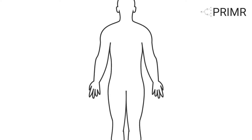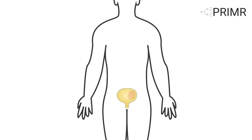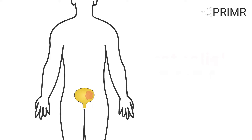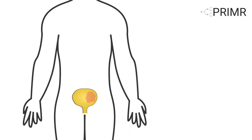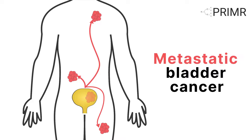This video will introduce you to a new clinical trial for patients with the most common type of bladder cancer, which is called urothelial cancer. Patients can participate in this trial if the bladder cancer has spread to other parts of the body. When bladder cancer leaves the bladder, gets into the bloodstream, and spreads to other parts of the body, it is called metastatic bladder cancer.